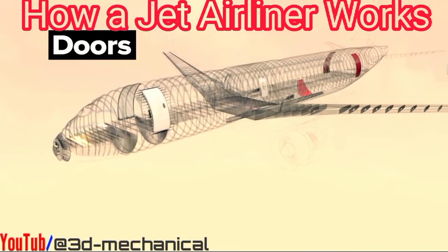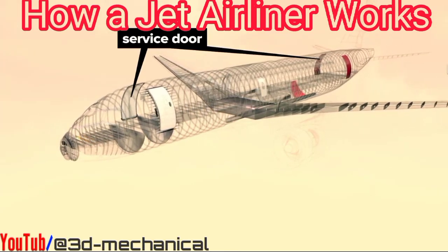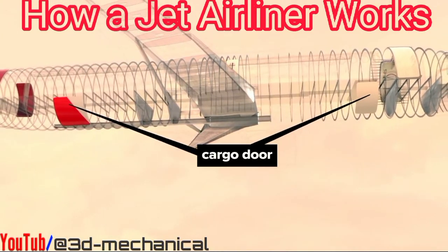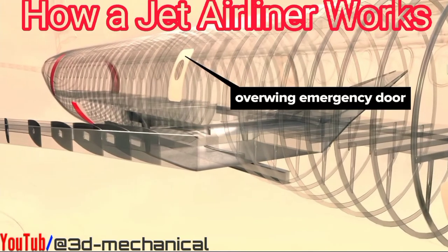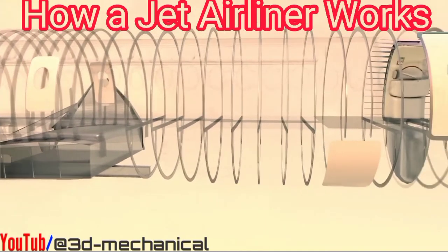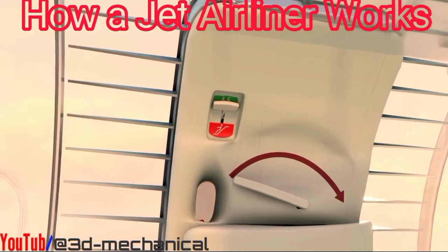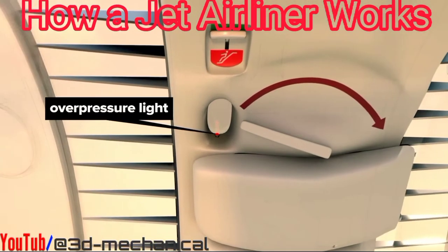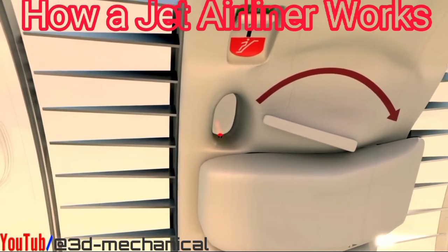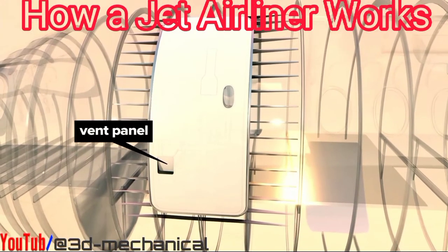There are passenger doors front and rear, with corresponding service doors on the starboard side. Cargo access doors are also on the starboard underside. Smaller overwing emergency doors are located just above each wing. Doors must be disarmed before opening so the emergency slide will not deploy. An over-pressure light, visible from inside and outside the door, indicates whether the pressure differential would permit safe opening.